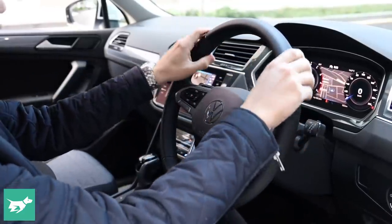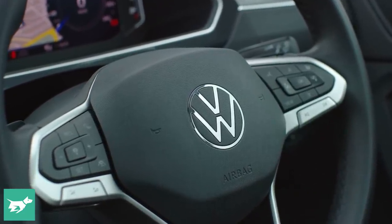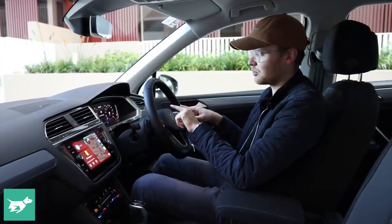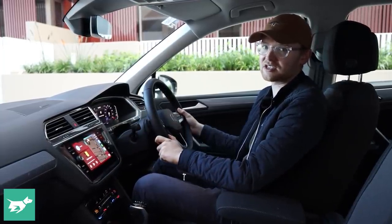There's a new steering wheel — a meatier, beefier unit than before, which will suit some people's tastes. New Volkswagen logo, new layout for the shortcut buttons. Interestingly, the base model actually gets real buttons as opposed to touch capacitive, and that works well. There are also paddle shifters on the back of the steering wheel for the six-speed DSG that you get in this car.